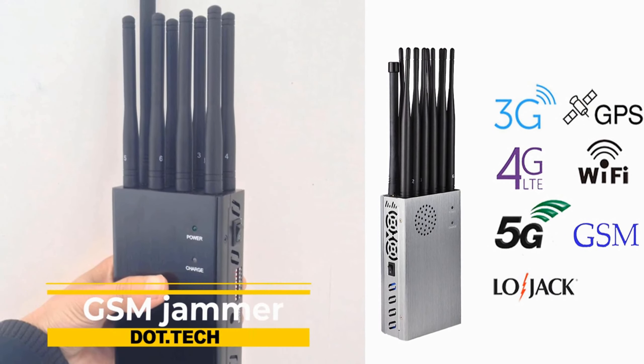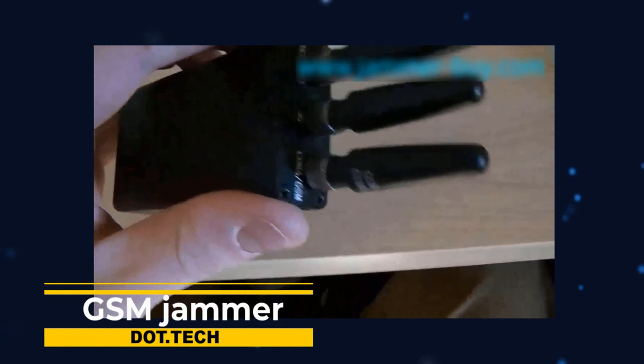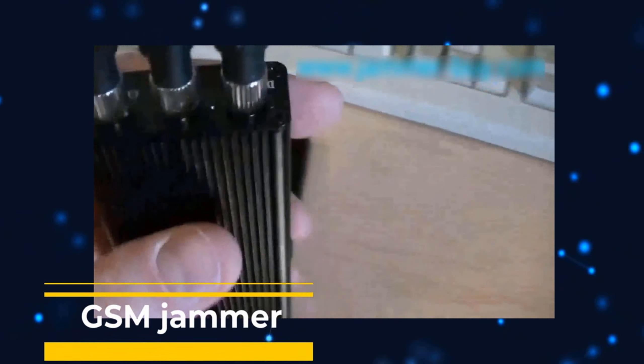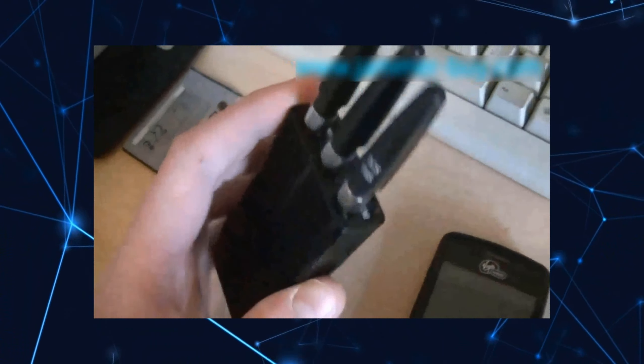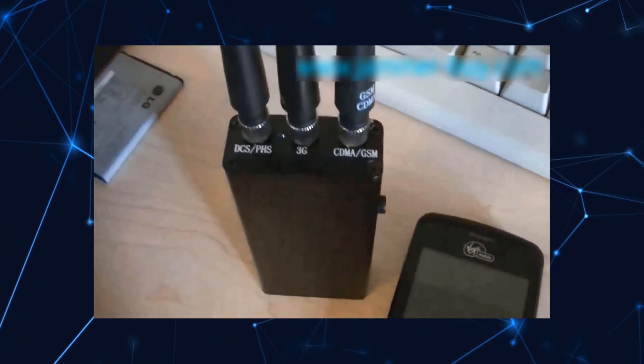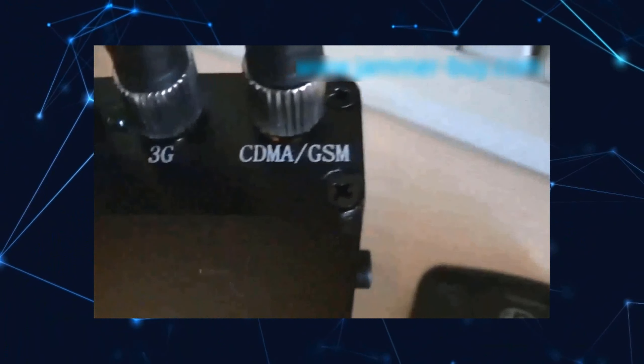Introducing the GSM jammer — a powerful device that disrupts GSM signals, halting cellular communication in its tracks. It emits robust radio signals, overpowering nearby cell towers and rendering mobile phones useless within its range. Calls, texts, and internet access become a distant memory, granting you control over the airwaves.